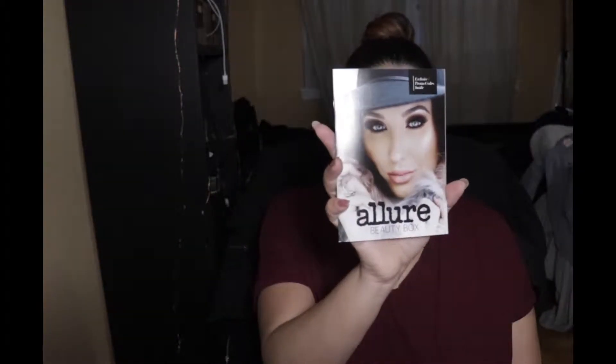Last month they did a collaboration with Jaclyn Hill — look how cute! They come with a little magazine, which is really cute, and it gives you information about the products inside. The subscription for Allure: the first month when you subscribe you pay ten dollars, and after that it's fifteen dollars every month. Personally I think it's worth it. Of the boxes I receive, this is the second most expensive — the first being BoxyCharm, then Allure, then the other three.